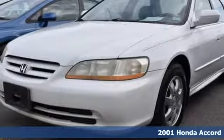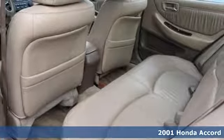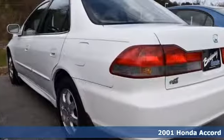Here's a 2001 Honda Accord. Standard equipment includes tilt steering wheel, power mirrors, rear window defrost, and 14-inch wheels.